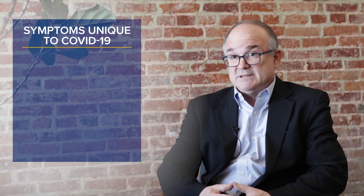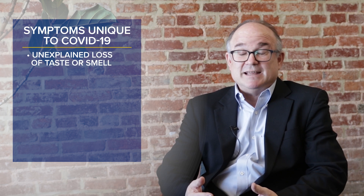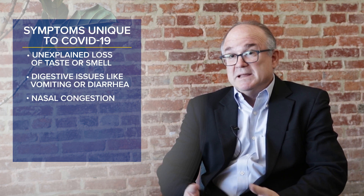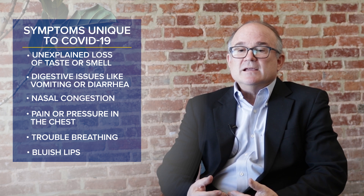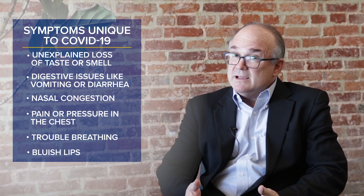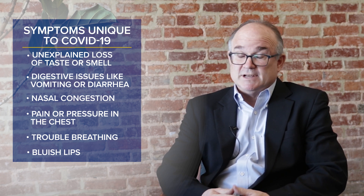Some particular symptoms are found in COVID that are unique to COVID when we compare it to Lyme disease. One very specific symptom is the loss of taste and smell, which is peculiar to COVID and doesn't occur with any regularity in Lyme disease. The other feature of COVID can be diarrhea in some cases, and diarrhea is not a typical manifestation of Lyme disease.